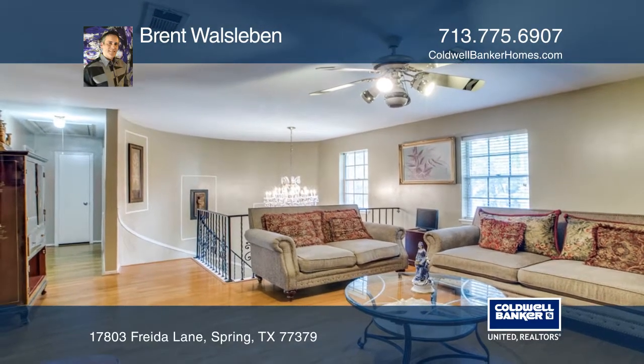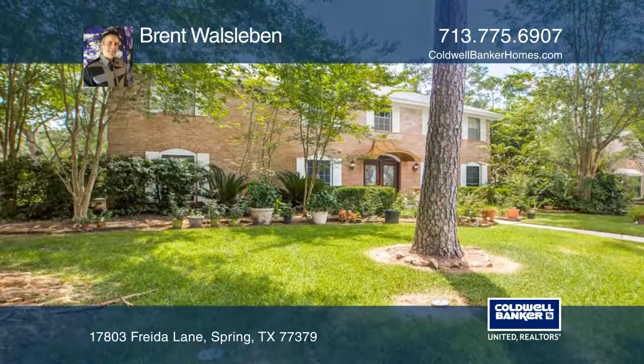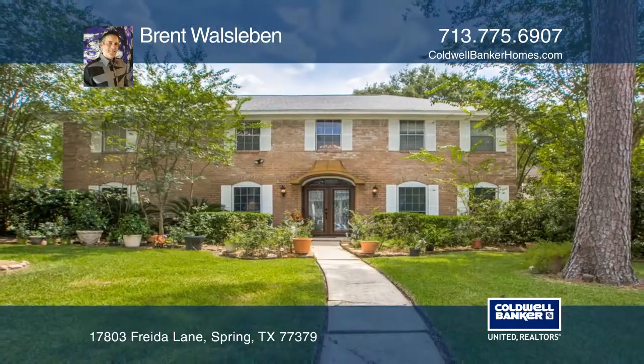With five bedrooms, four baths, and a game room, this is a home you don't want to miss. To see it for yourself, schedule a tour with Brent Wasselben.